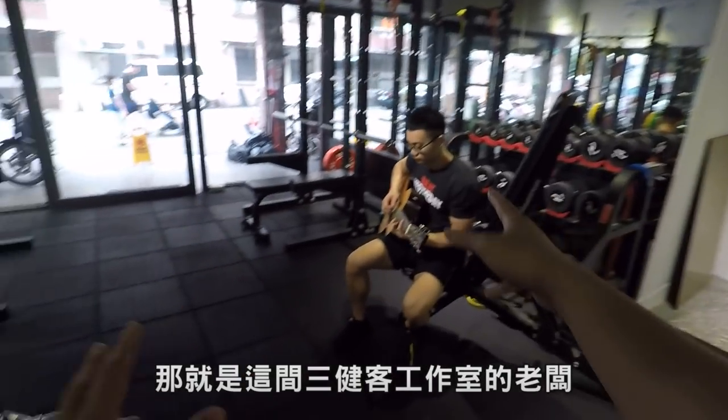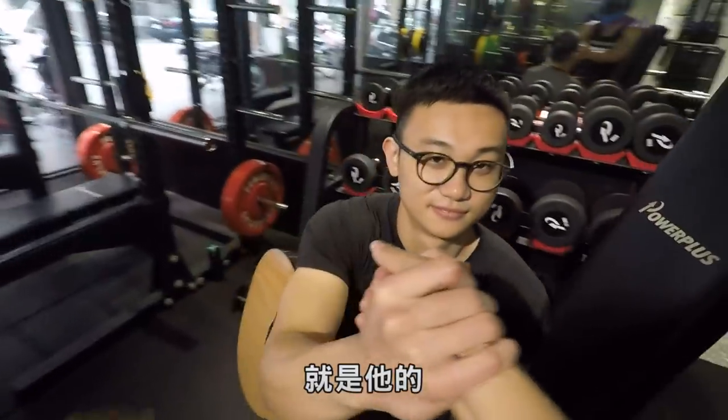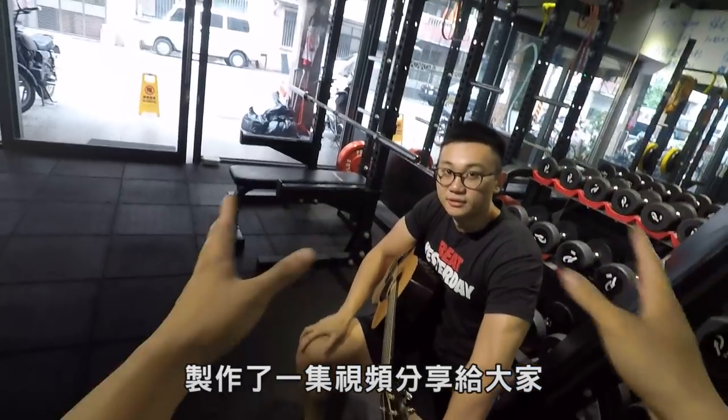不過大家不知道，其實他還有另外一個身份，那就是這間三健客工作室的老闆。所以很多人留言問說這間健身房到底是誰的，可以讓我在這邊胡搞瞎搞，就是他的。我想不曉得大家會不會對我平常訓練的場所有興趣，所以想建議拍一期場地介紹的視頻分享給大家。